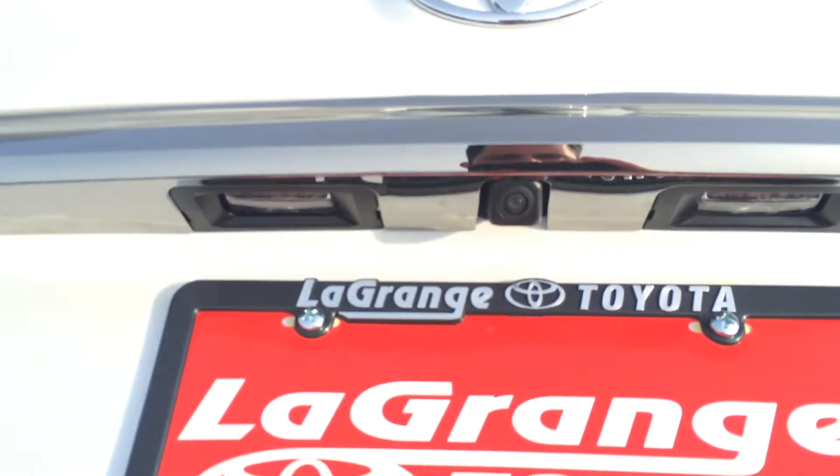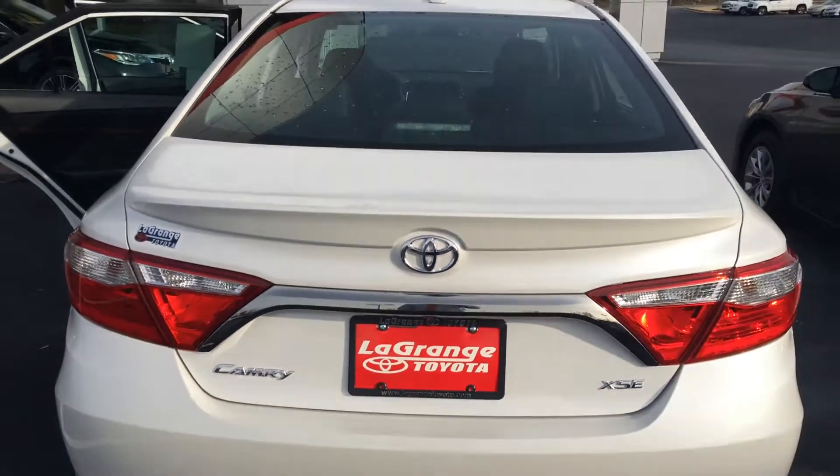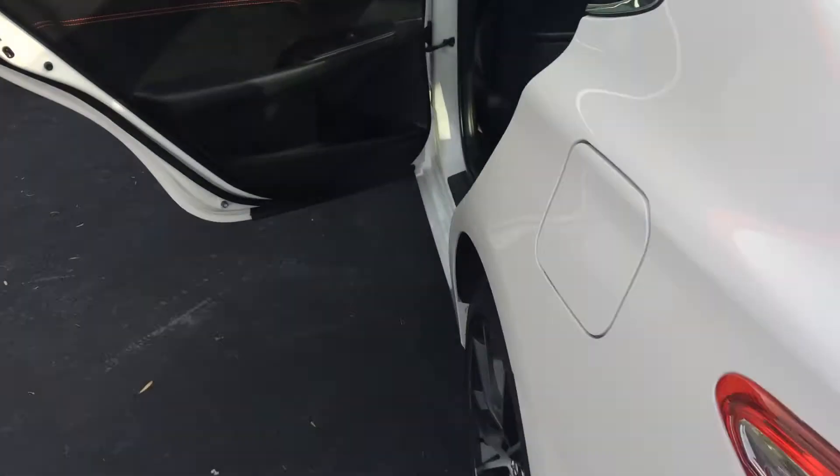Tons of room. In the trunk there's your backup camera — that's a standard feature now. Real sharp looking spoiler and a very sporty rear profile. You also have a chrome accent on the exhaust.